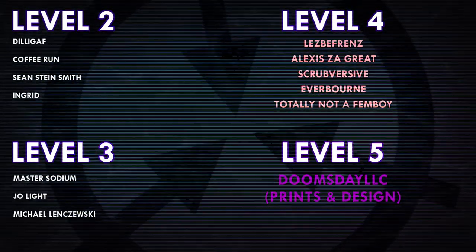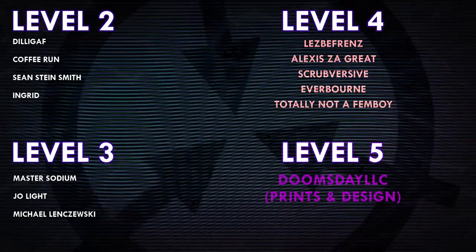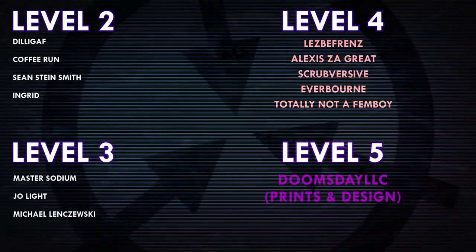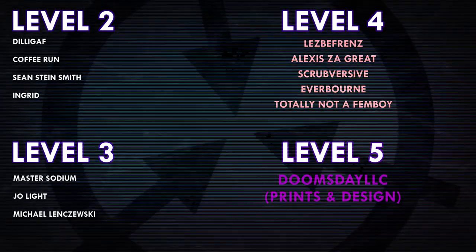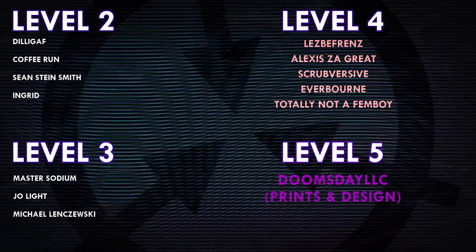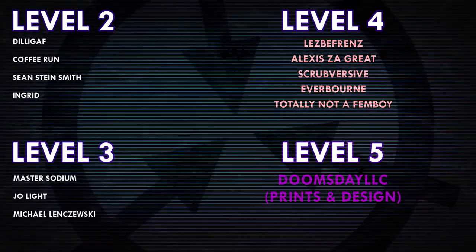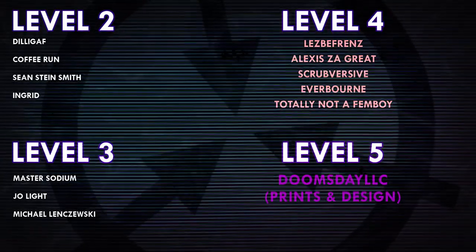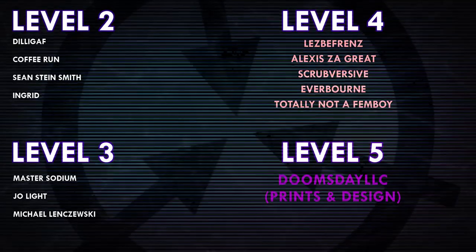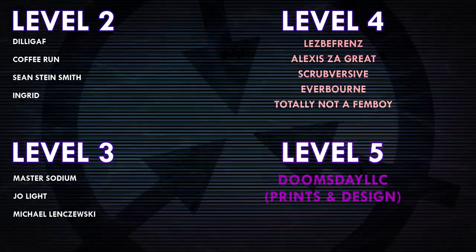Thank you guys so much for watching, and a huge thank you to all of my patrons on Patreon. Special shoutout to my level 4 patrons: Lesbifriends, Alexis Zagrate, Scrubversive, Everborn, and TotallyNotAFemboy. And a huge thank you to my level 5 patron, DoomsdayLLCPrintsAndDesign. If you would like to see your name at the end of my videos, see my videos early, and get some other cool perks, head on over to Patreon.com/DrMaxwell, link in the description.